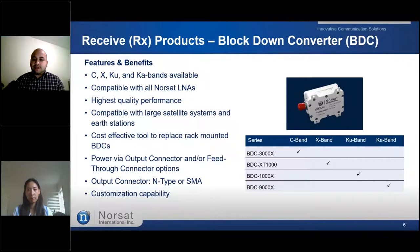Up next, we have our Block Down Converters, or BDCs, which provide high-performance signal conversion for satellite communication. It is a cost-effective tool to replace many rack-mounted BDCs. It is compatible with all NORSAT LNAs, and the BDCs are available across C, X, Ku, and Ka band frequencies. Once again, this product can be customized to your needs.